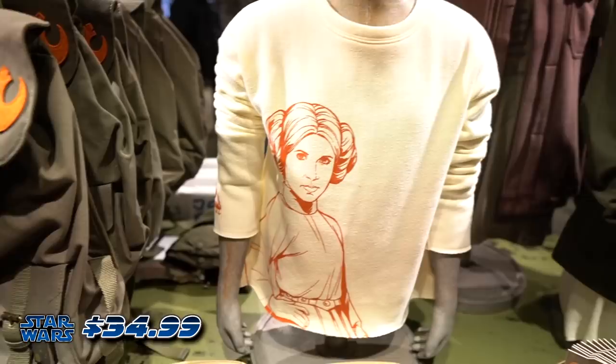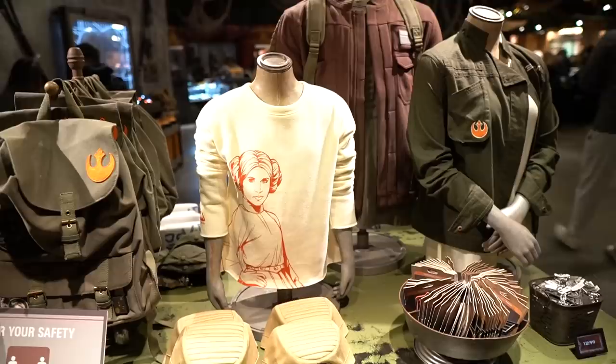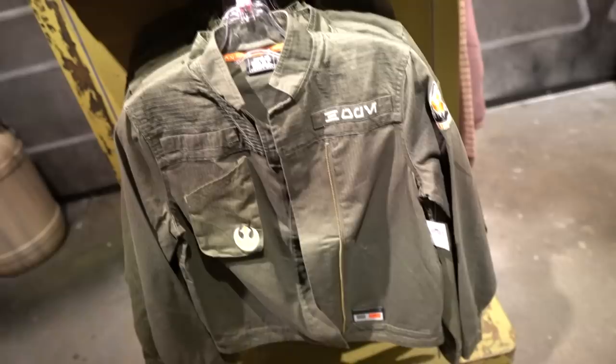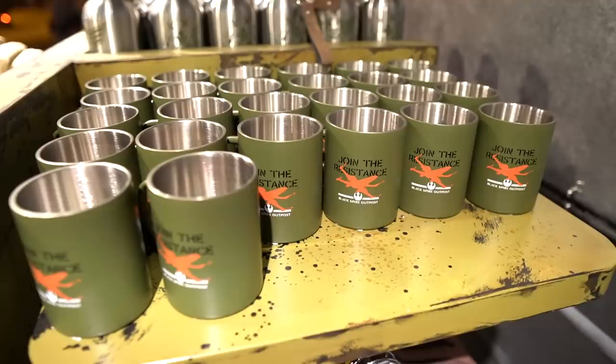That Leia shirt just might be the coolest thing I've seen in here so far. That is very stylish — looks great. It's feminine but still Star Wars. Well done. I am in the market for something like a jacket. I'm wearing a jacket right now which I love, but this is also worth loving I think. My goodness, that is great. Would you believe I have just one Star Wars coffee mug in my house? This might be number two.